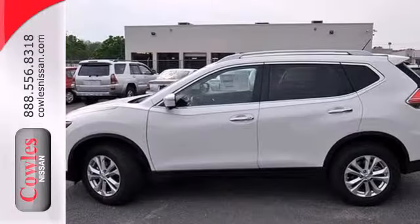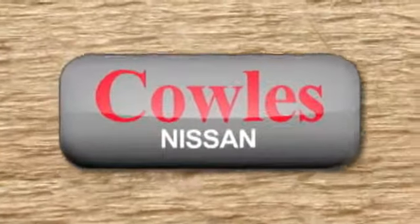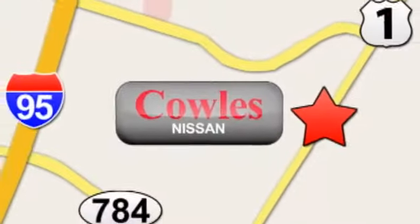Adventure awaits. Make this Nissan Rogue yours today. You're not just a number at Kohl's Nissan, you're a family member. We're conveniently located at 14777 Jefferson Davis Highway in Woodbridge.